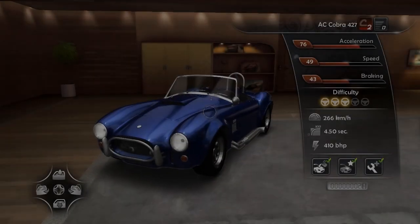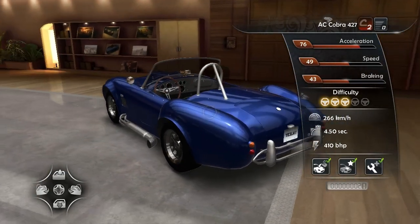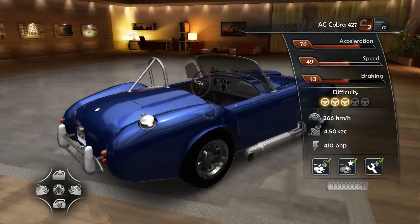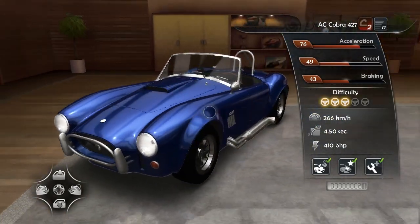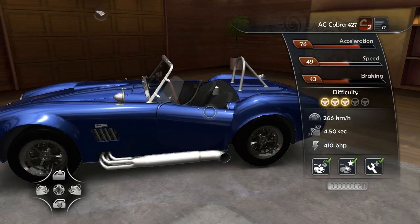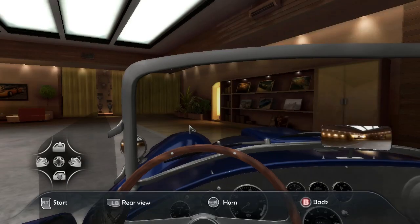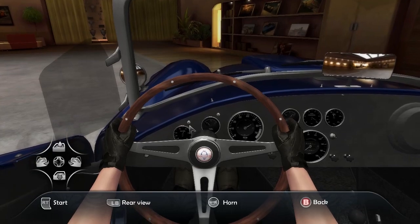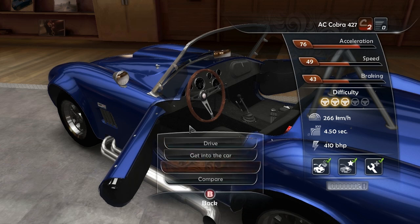Now for the reward: collecting all ten wrecks gives you an AC Cobra 427 with a 6997cc V8 engine producing 410 brake horsepower, a top speed of 266 km/h, and 0 to 100 km/h in 4.5 seconds. It's a really cool classic car. Unfortunately you can't use it in tournaments since it's class C2 and the highest C class allowed in tournaments is C3, but it's still an awesome car.